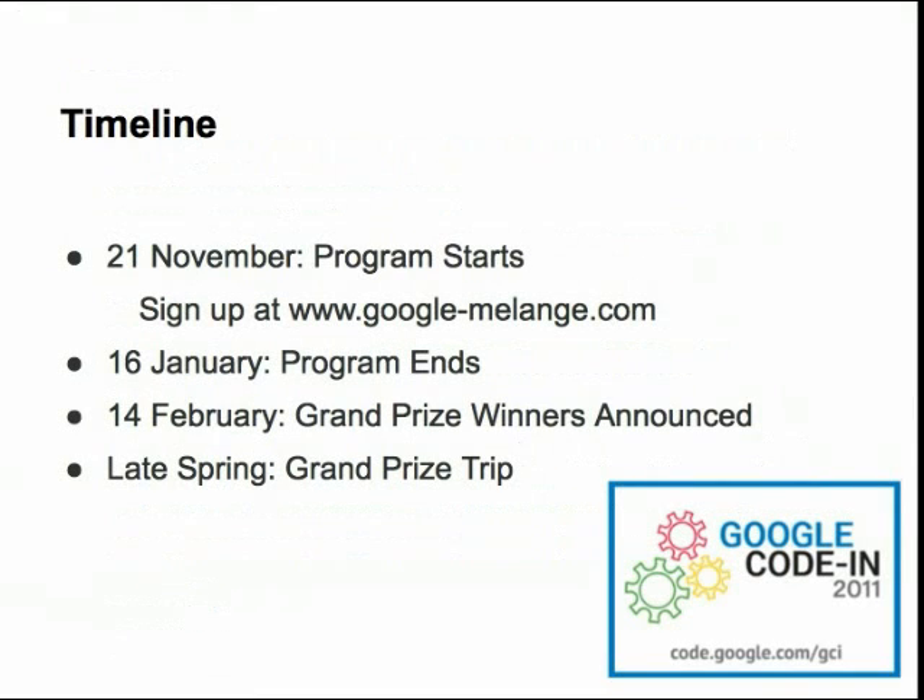Now let's talk about some of the important dates for the contest. November 21st is the start of the contest — this is the day when you can start claiming tasks and working on them. You'll want to go to google-melange.com and register to participate in the contest and start earning points and prizes. The contest will end on January 16th, so you only have a couple of months to complete the tasks and earn your points and prizes. We will announce the 10 grand prize winners on February 14th.